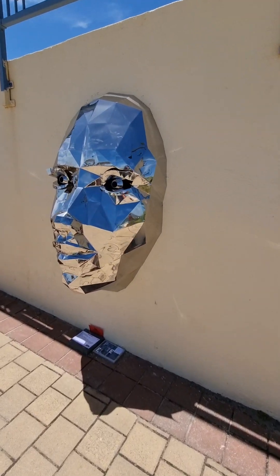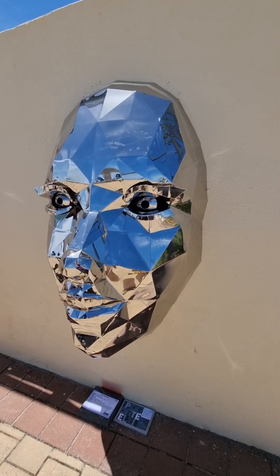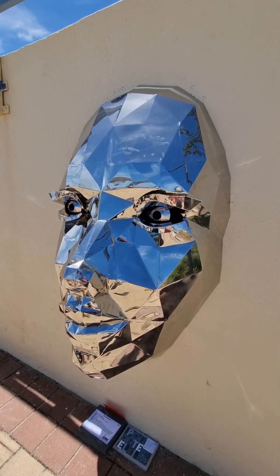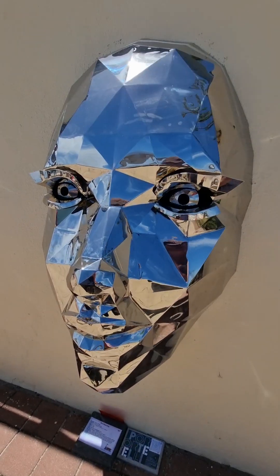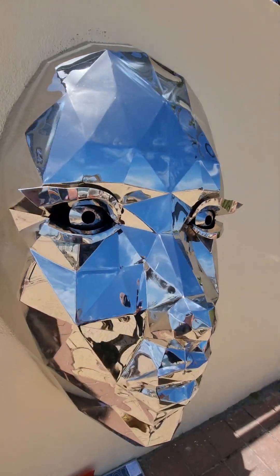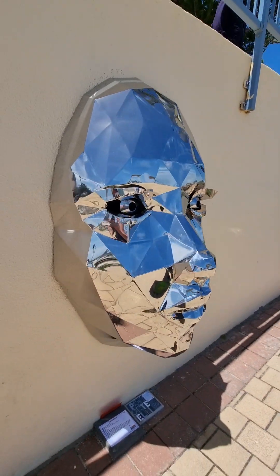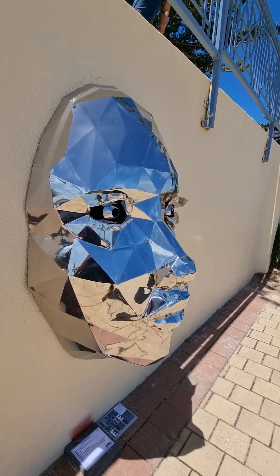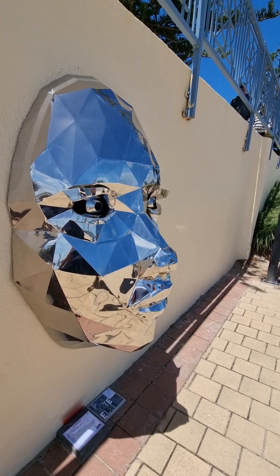This one I absolutely love — beautiful face. It's got life in it too with the way they put the eyes. It's got life in it. I think it's absolutely magnificent as it looks out to the ocean. It's pretty close to perfect.